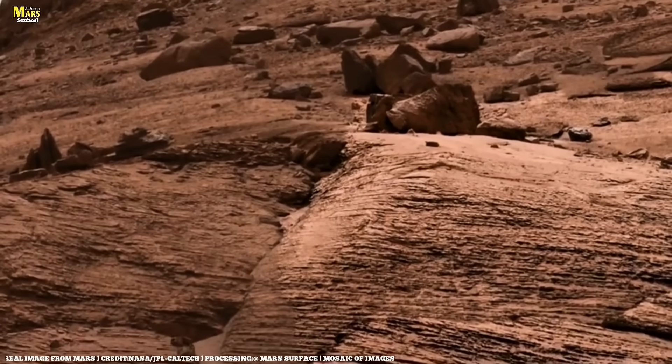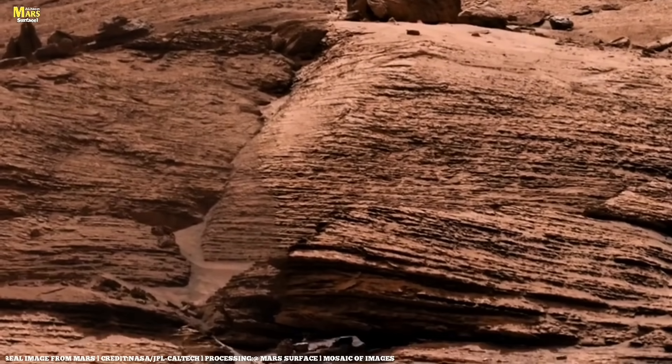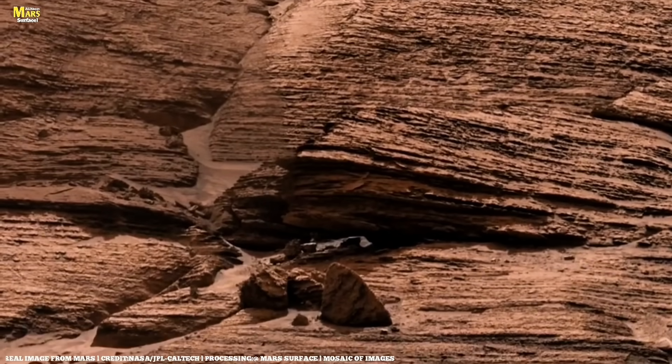Without its magnetic field, Mars slowly began losing its atmosphere. The air escaped into space, leaving the planet exposed to harsh solar winds. This is why Mars today is cold, dry, and hostile, constantly bombarded by cosmic radiation.